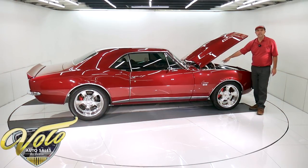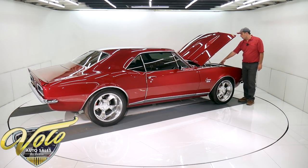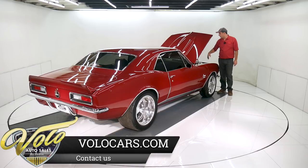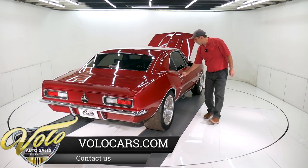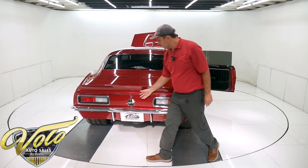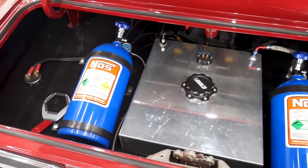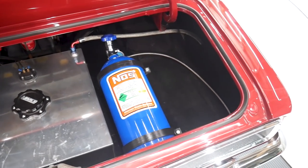The MSD ignition system was all just replaced — about $1,500. There's a set of coated long-tube headers. The front of the motor is all new aluminum water pump, pulleys, bracket, and alternator. The interior has glove-soft leather. You've got dual nitrous bottles, a fuel cell, and braided stainless fuel and nitrous lines.